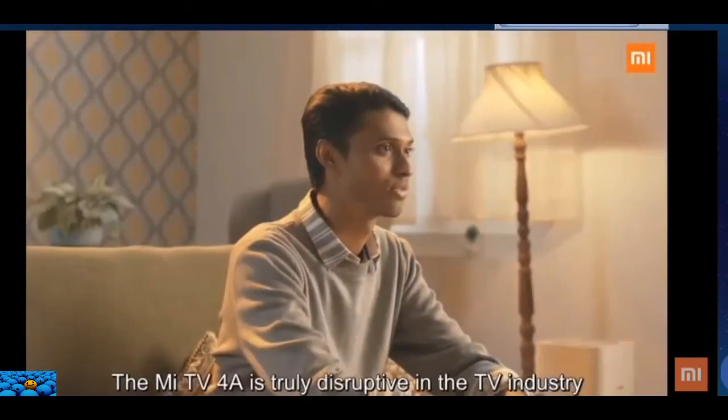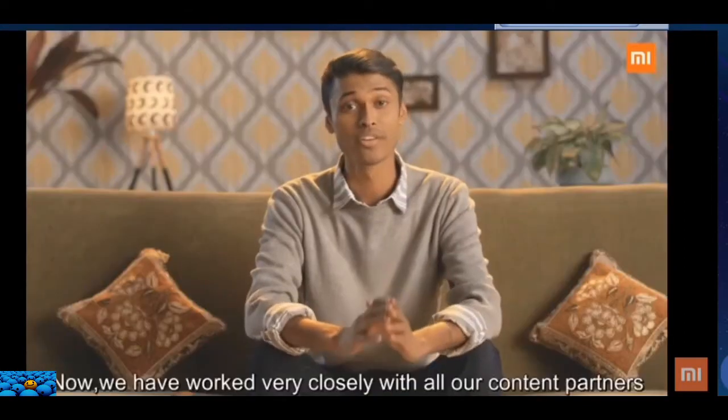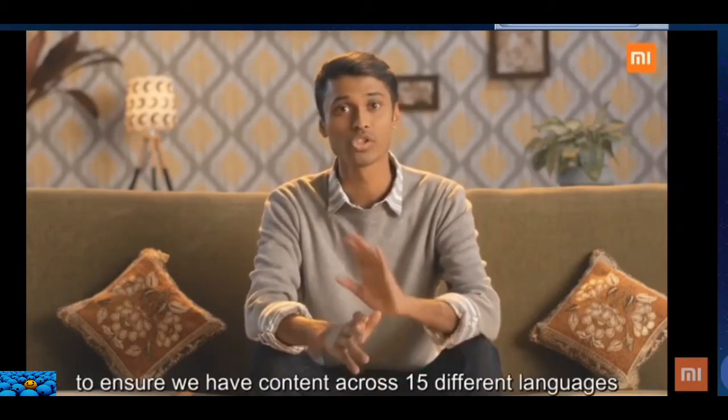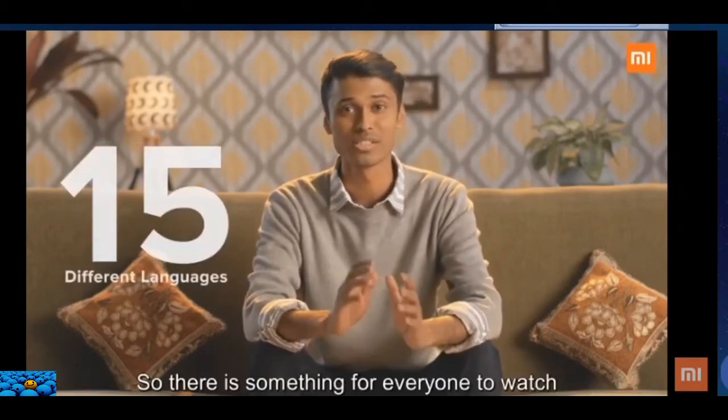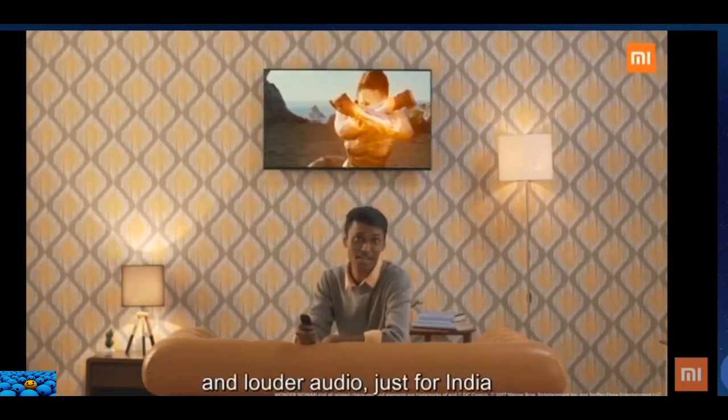The Mi TV 4A is truly disrupting the TV industry. We have worked very closely with all our content partners to ensure we have content across 15 different languages, so there's something for everyone to watch.